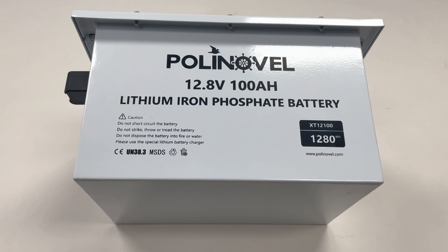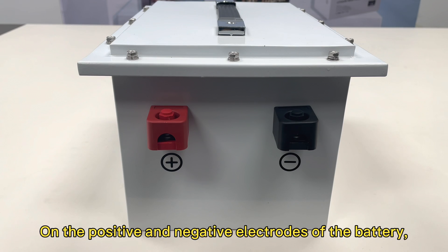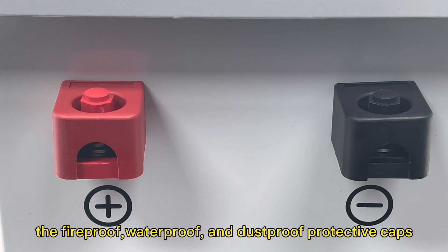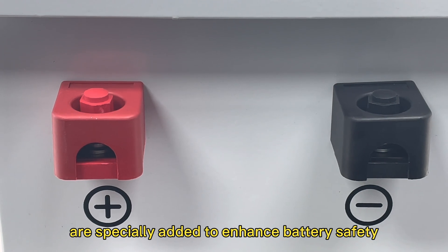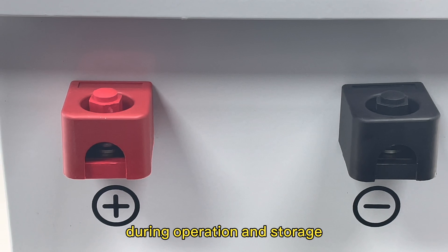Unlike the sealed ABS case, which gets damaged when opened and requires a full replacement, the positive and negative electrodes of this battery feature fire-proof, waterproof, and dustproof plastic covers to enhance battery safety during operation and storage.